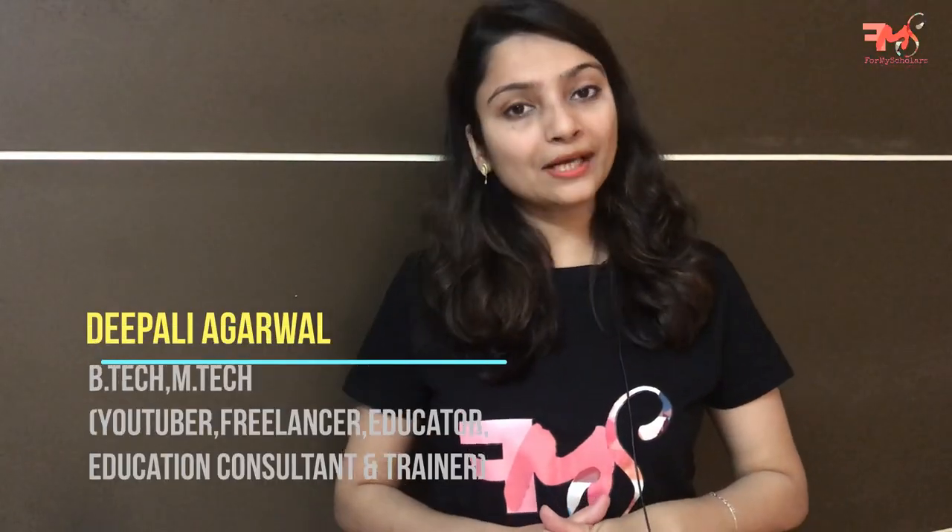Hey guys, I am Dipaliya Gawal and welcome back to my YouTube channel for my scholars. As you guys already know, I am taking interviews on this channel where I am interviewing different employees so that you can get career guidance and suggestions for career growth.